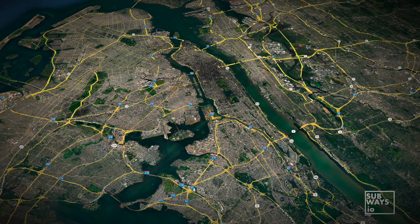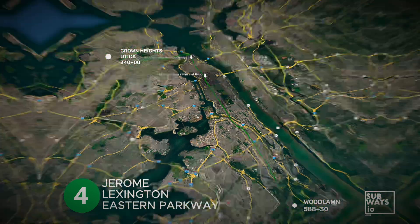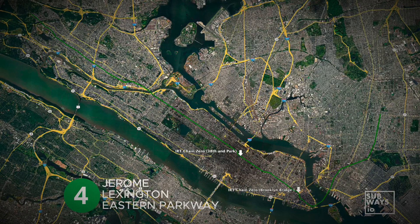Let's take a closer look at the route of today's 4 train to better understand how line chains work. This line runs about 20 miles from Woodlawn in the Bronx to Crown Heights in Brooklyn. Along the way, it crosses five different line chains and two chain zero points. Starting with the northern section, from Woodlawn down to the Harlem River tubes, this part of the route is covered by IRT Line J. Then, as the train moves along Lexington Avenue, it transitions to Line L, continuing down to 38th and Park.